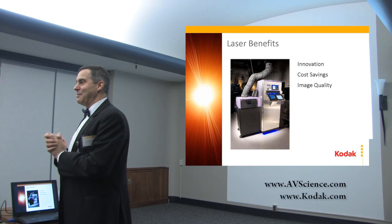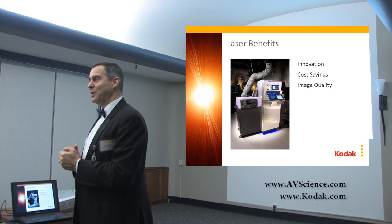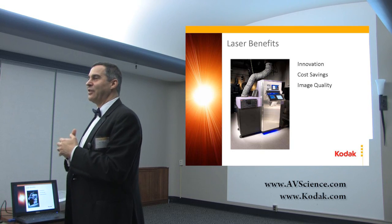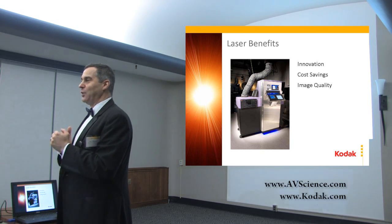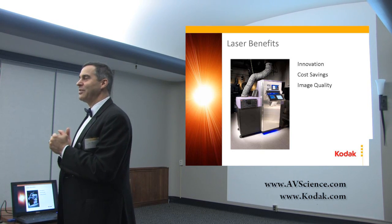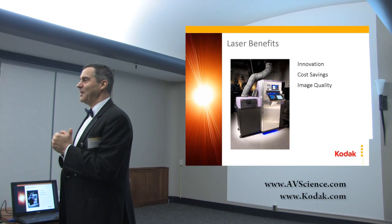We tried to also innovate in lamp houses, but we saw digital was coming very quickly, so we quickly moved to digital. In 2001, my team introduced in Hollywood the first L-Class projector. It was 10,000, probably 11,000 lumens, shown in Hollywood — it was actually 3K chips.